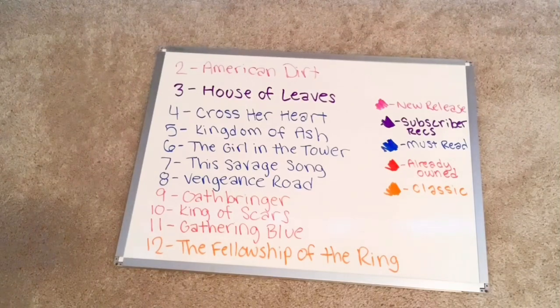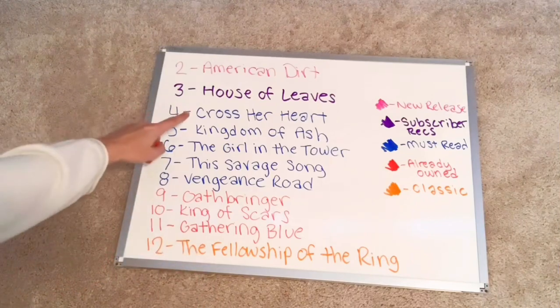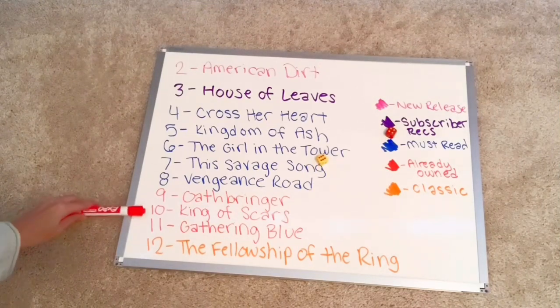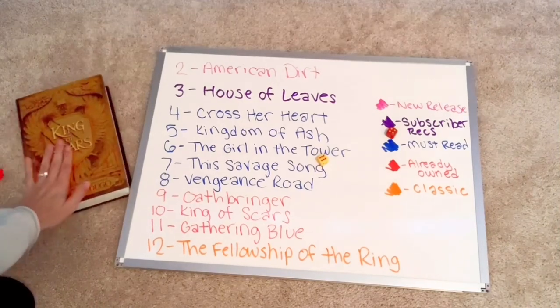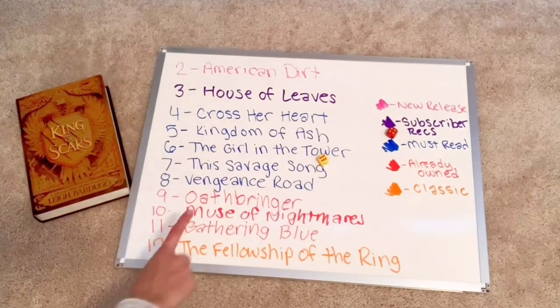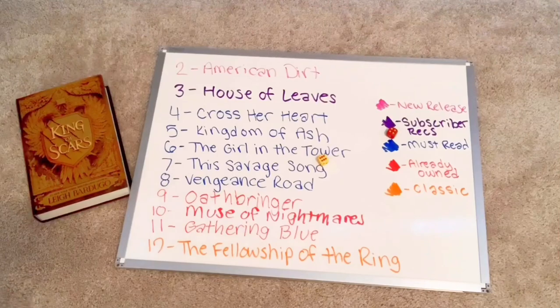Let's start off this roll. As you can see, everything is color coded, so whatever I roll I will read that book and then make a new book selection. That's a 10 — so that is King of Scars. Here is the first book I will be reading. I'll erase and put a new book in that spot, and I have chosen Muse of Nightmares to now replace King of Scars.